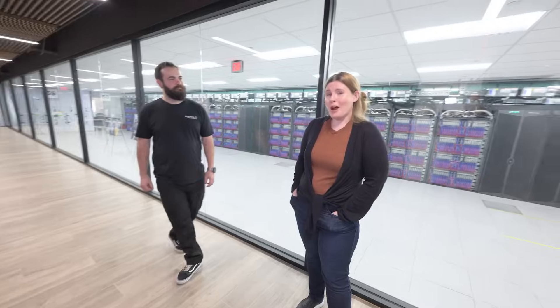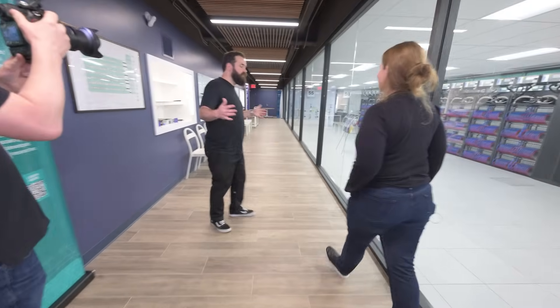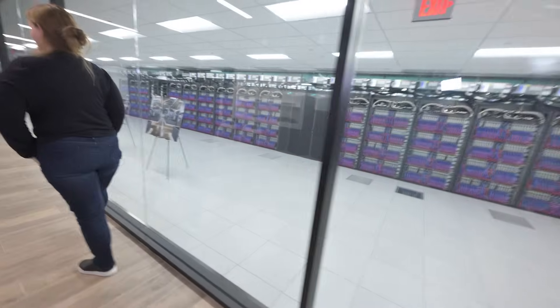Aurora puts the super in supercomputer. Problems that used to take years to solve now just take days. Aurora is so big that we actually had to build this state-of-the-art building just to house it. It does smell brand new.